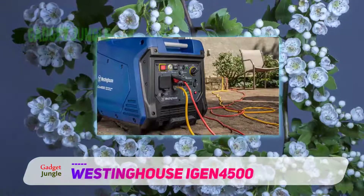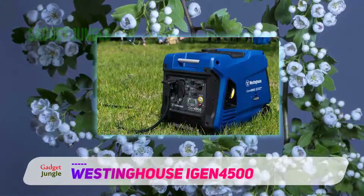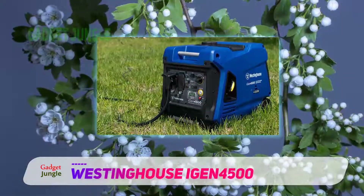Its state-of-the-art mechanism and spectacular capacity make the iGen 4500 EPA, USFS, and CARB compliant.